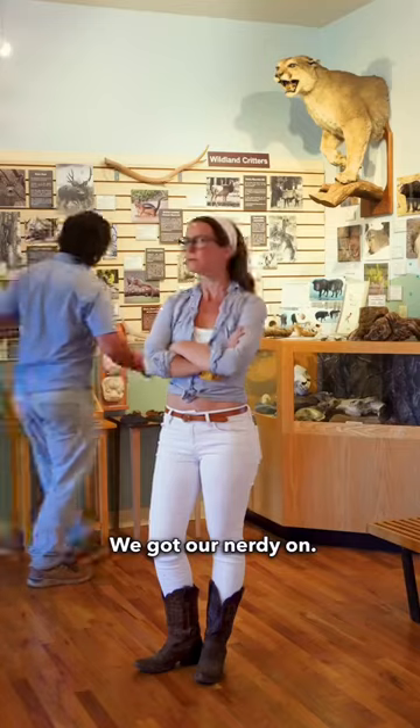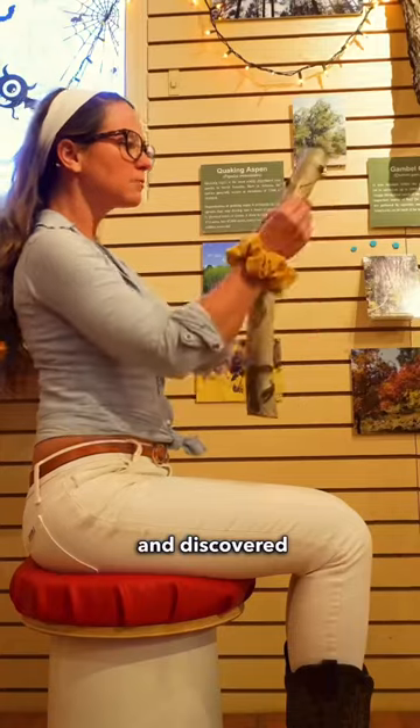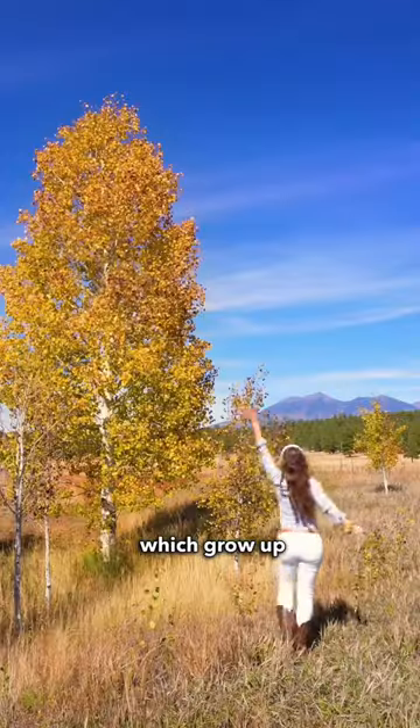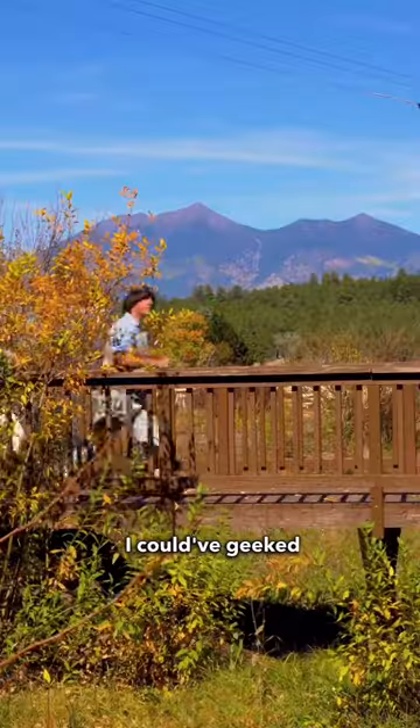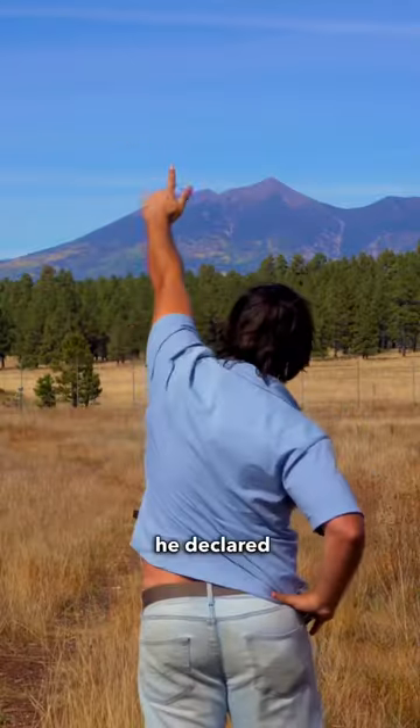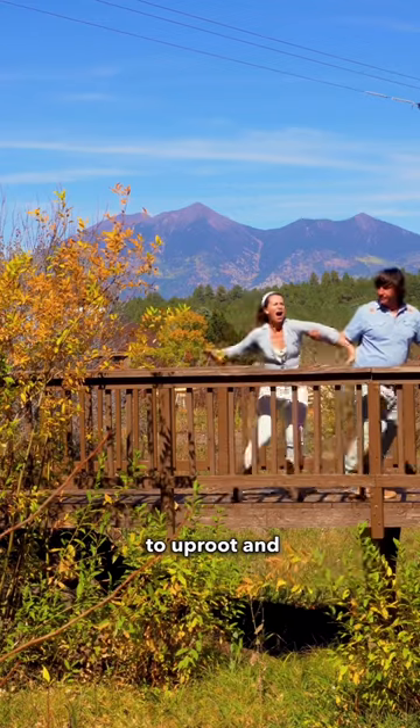We got our nerdy on — or at least I did — and discovered that our best bet for native fall foliage was the quaking aspen trees, which grow up at 7,000 feet. I could have geeked out all afternoon, but when JR saw the mountain peaks, he declared it was time to uproot and get on the road.